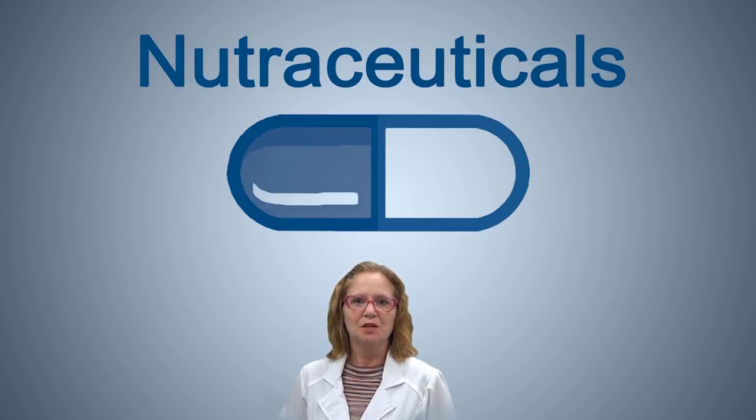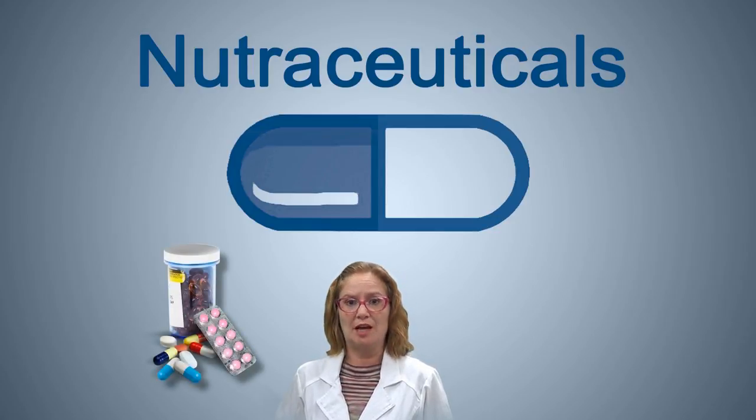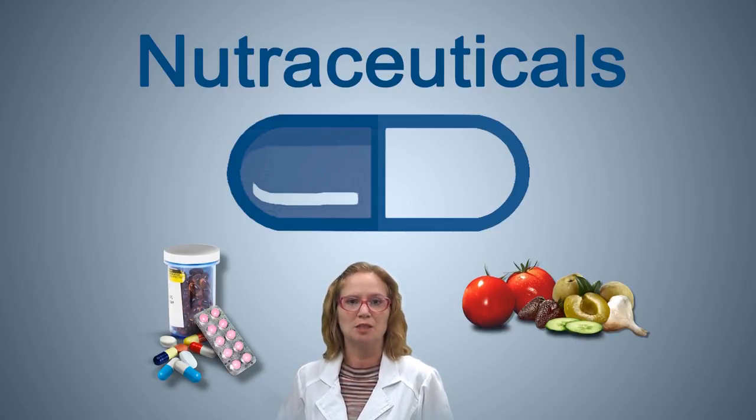What is a nutraceutical? Nutraceuticals are pharmaceutical forms – pills, powders, capsules, vials, etc. – containing bioactive compounds in food as active principles.